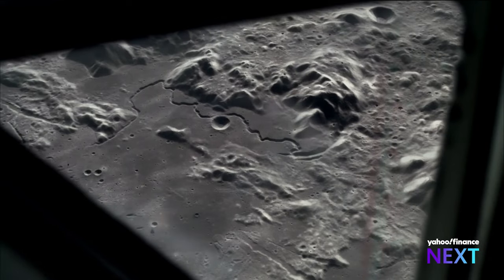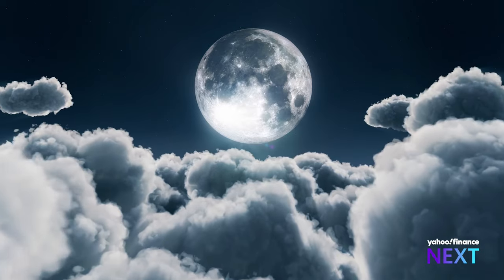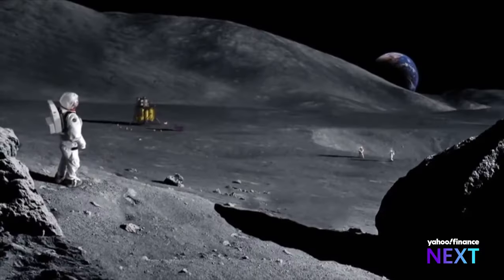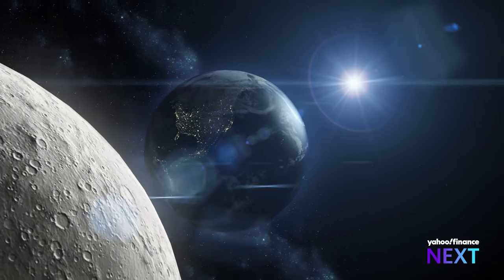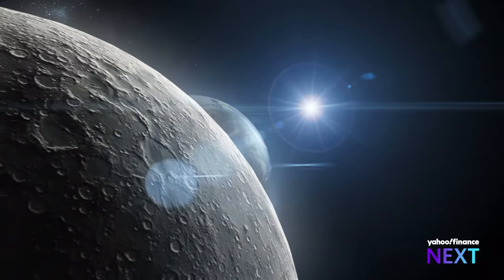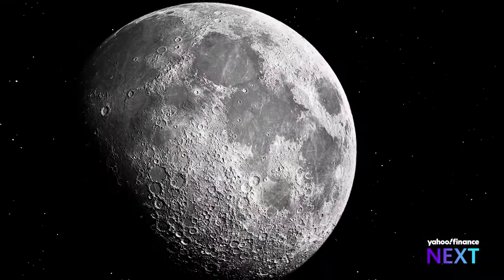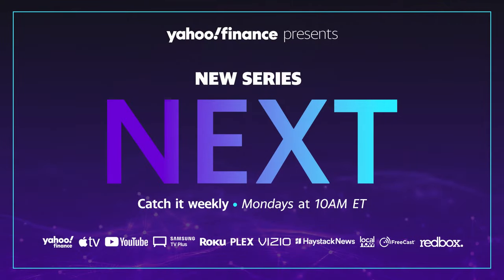Water at the poles of the moon could be like oil was here on Earth for the beginnings of our space travel — that could be how we go back and forth from the moon, and how we refuel our spacecraft to go to Mars and other deep space destinations. But it all starts right here with our nearest neighbor, the moon. That 240,000-mile journey from the Earth to the moon: unlocking a new vision that could propel humans into the next frontier. That's why we're here.